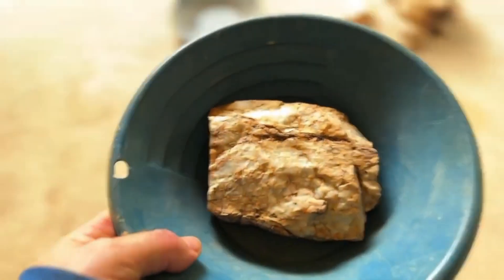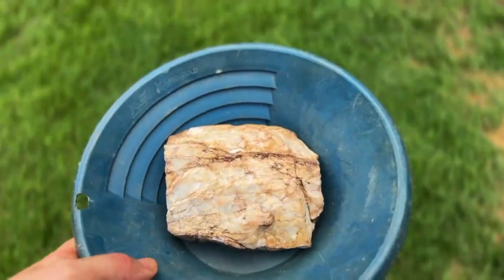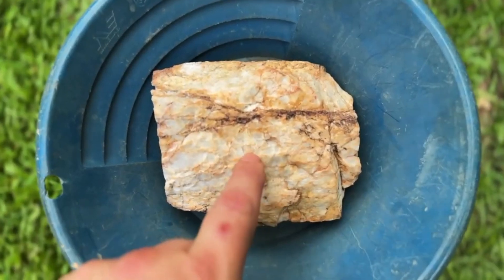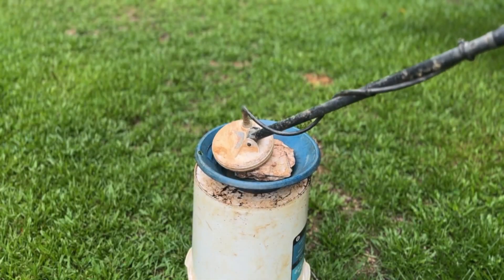They look ordinary, rough, ugly. The kind of rocks most people would kick aside without a second glance. But what if I told you that inside these dull and lifeless stones could be one of the Earth's purest treasures?